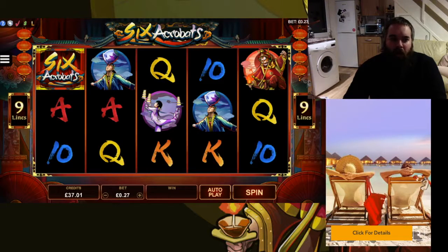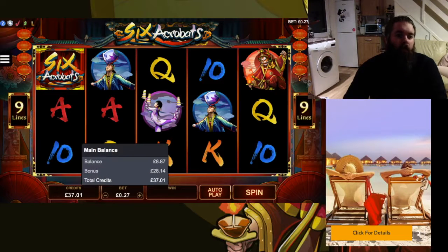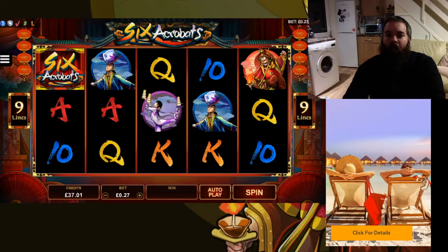I just want to quickly mention before I move on from this one. In the Microgaming slots, if you hover over the credits down the bottom left, it'll bring up what your balance is made out of and what your bonus amount is. You can see your total balance and how it's made up. Just wanted to show you guys that quickly.